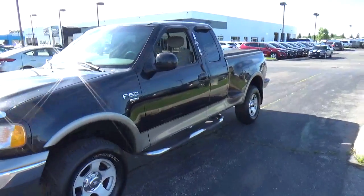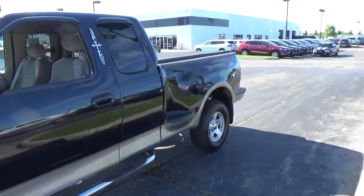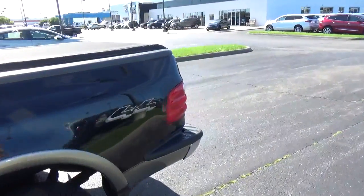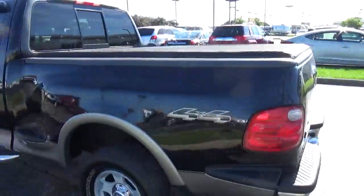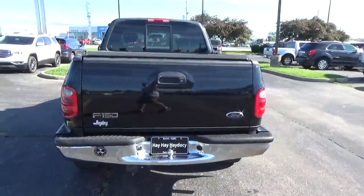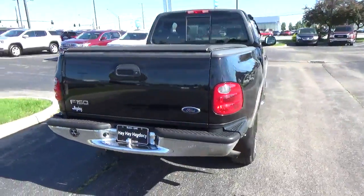Today we've got a 2001 Ford F-150 XLT with a black exterior and a medium parchment interior. Current mileage is 154,742 miles. 4.6 liter 8-cylinder engine, automatic transmission.